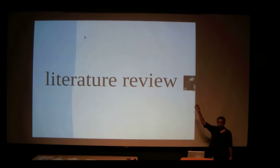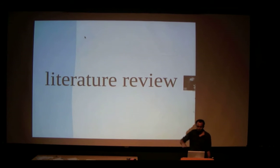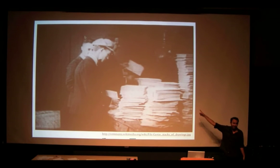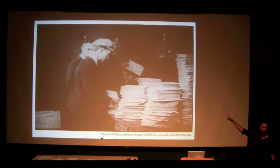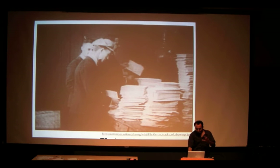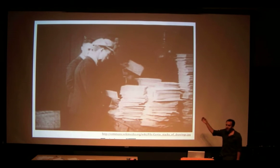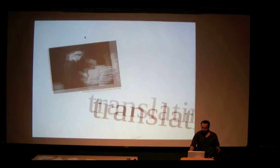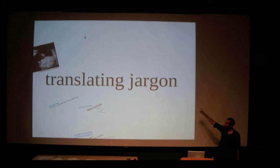A literature review is something every graduate student has to go through — reading 50, 100, 200 research papers. They've been doing this forever. I'm glad we have Google now because I don't have to print them out. But you have to go through and see what people have done before, understand where we are, and figure out how to go forward. This was very difficult because of translating jargon.